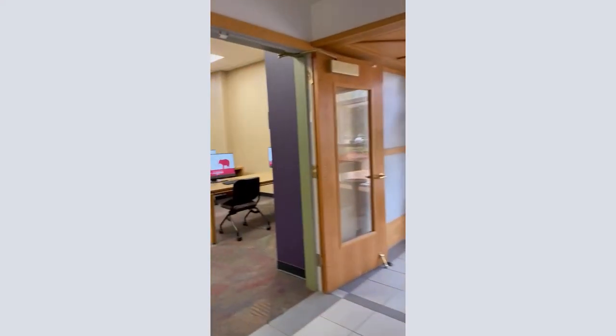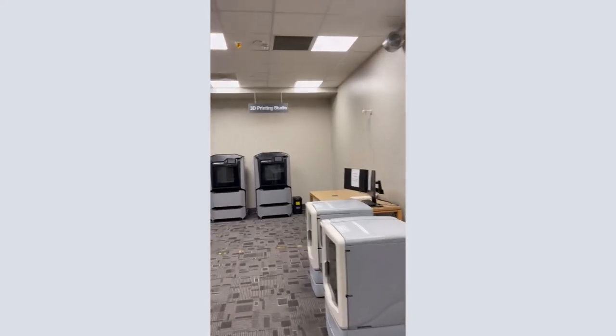The Scholars Station and Rogers Computer Lab are down the hallway behind circulation. Rogers also has a 3D printing studio where students can design and print their creations.